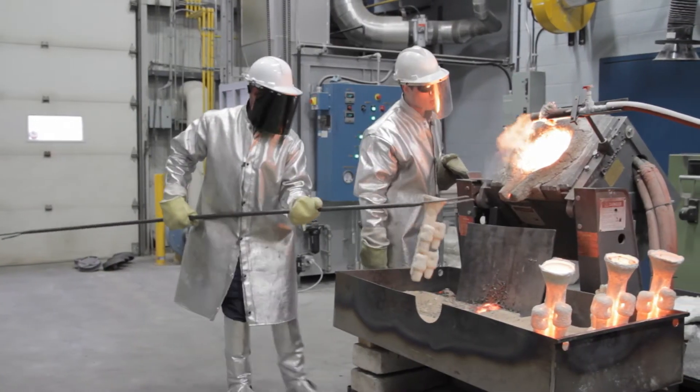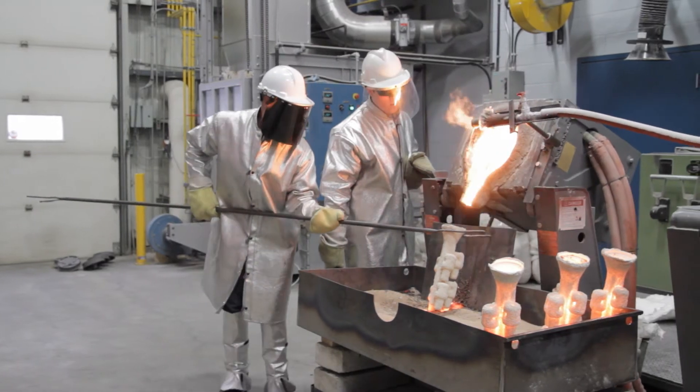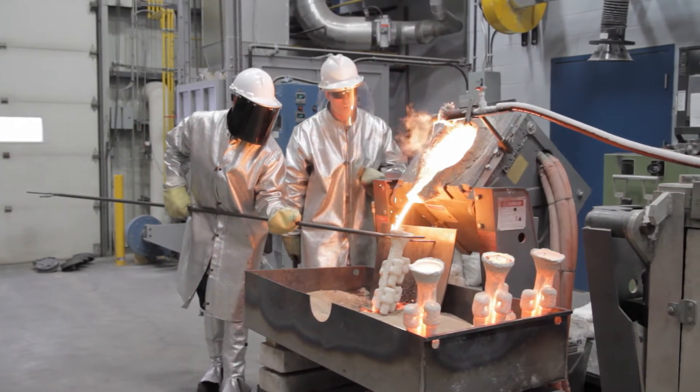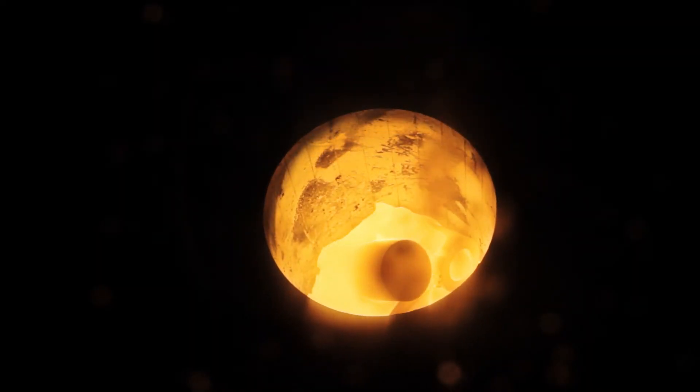Known as bio-coke in the metallurgical industry, it is an ecological substitute for coke. The bio-coke obtained by torrefaction is cleaner than the coke produced from coal.